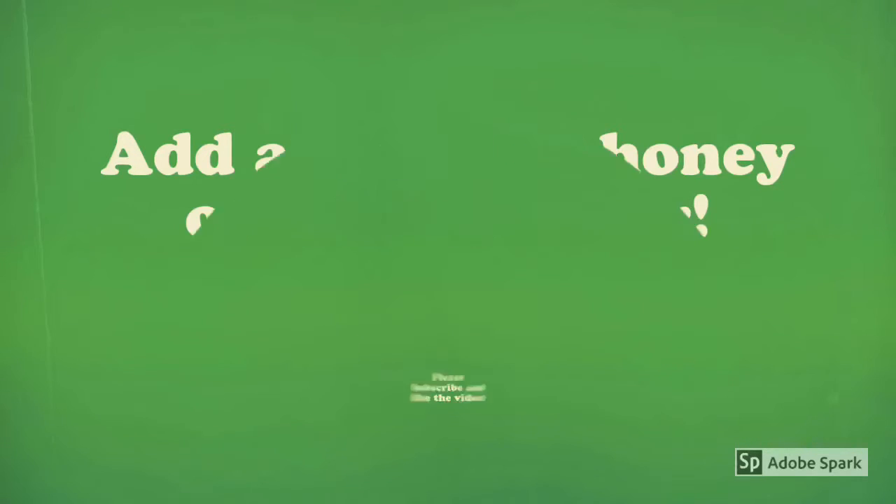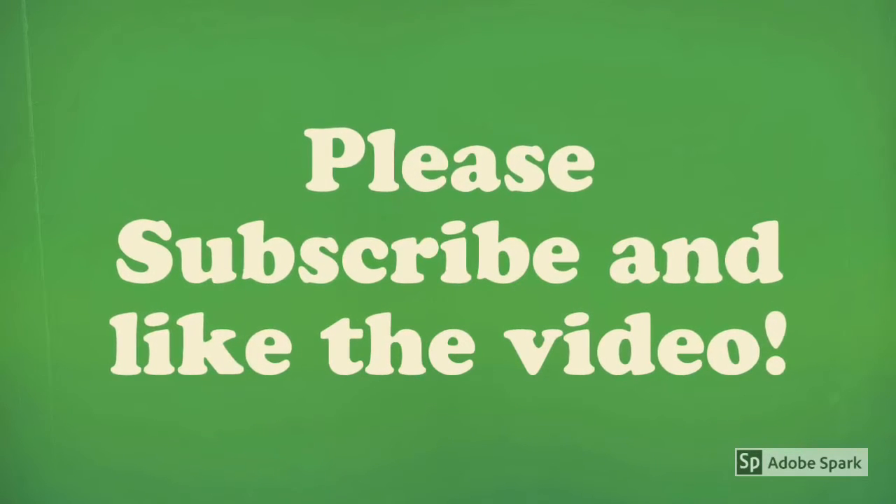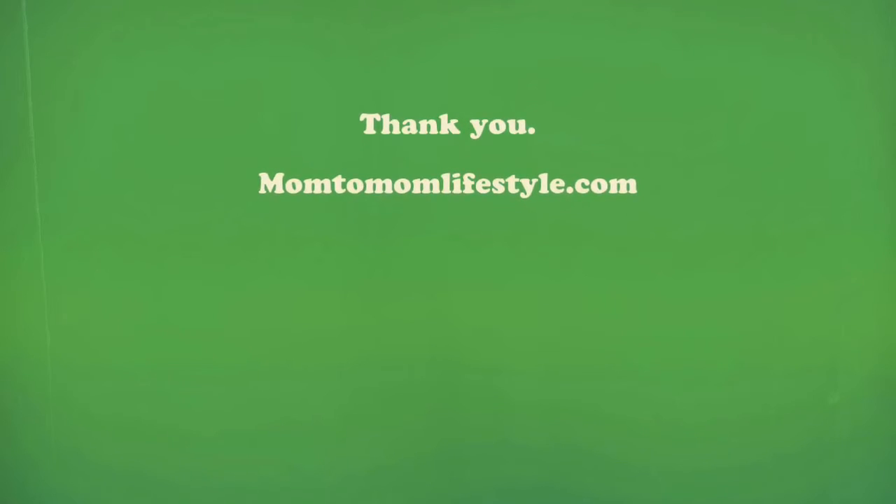If you have not subscribed to my channel, please subscribe. I'm going to be bringing you weekly videos about things that I've tried, things that I love, things my baby loves — baby stuff, mommy stuff, and lifestyle stuff. I would love for you to become a subscriber, so please subscribe and like the video. Thank you for stopping by, and if you haven't checked my blog, it's www.mom2momlifestyle.com — I share more tips, tricks, and product reviews there. Thank you and have a good day!